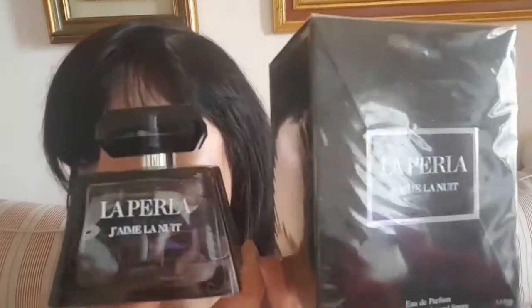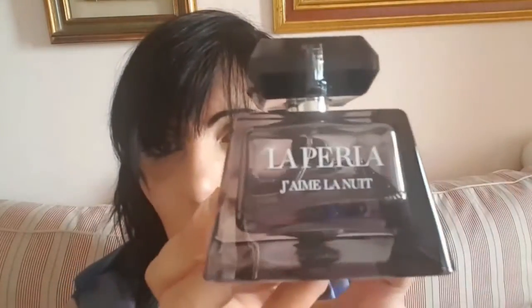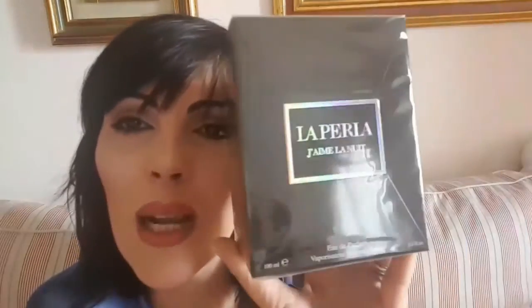Vi ricordate che in un video di poco tempo fa vi dissi che avevo finito il mio profumo da 30 ml di La Perla, il famoso Gemla Nuit? Vi ricordate il video spacchettamento di profumeria web, dove l'ho trovato ad un prezzo irrisorio? Quella volta ne ho presi due confezioni da 100 ml. Questa sta quasi per finire, però intanto ne ho già un'altra da 100 ml. Se qualcuno vuole farmi un regalo, eccolo: La Perla Gemla Nuit. Ma è difficilissimo da trovare.